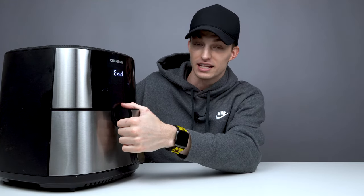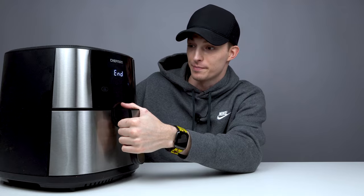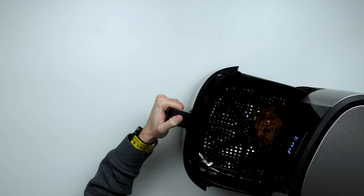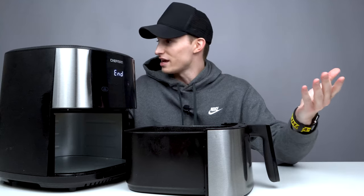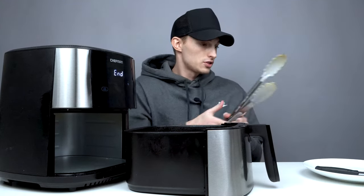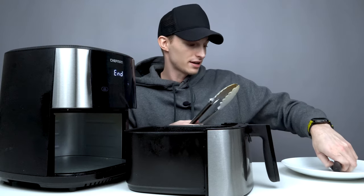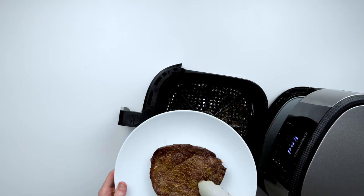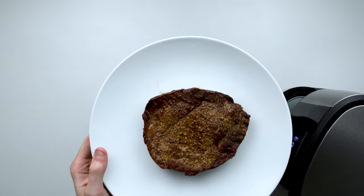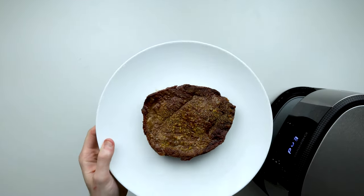Alright, so we're about to open this up — it's done cooking the steak. Let's check it out together. Man, doesn't that just look beautiful? Doesn't that steak look perfect? Let me get a plate and show you guys what this steak looks like. Oh baby, that's one good-looking steak right there.